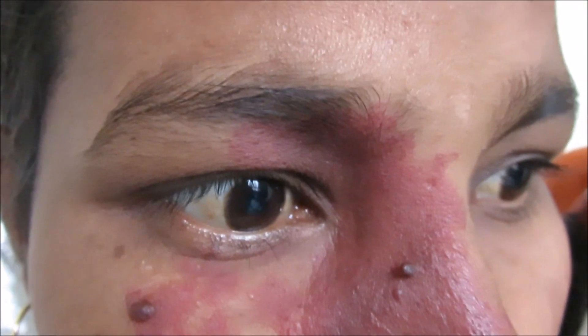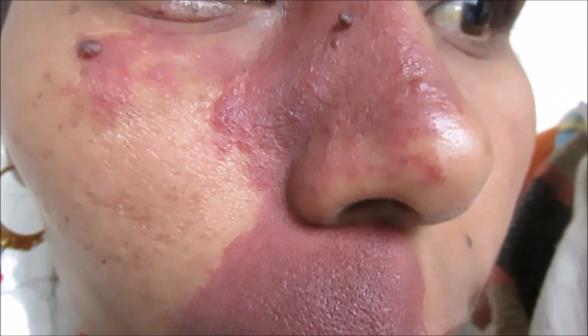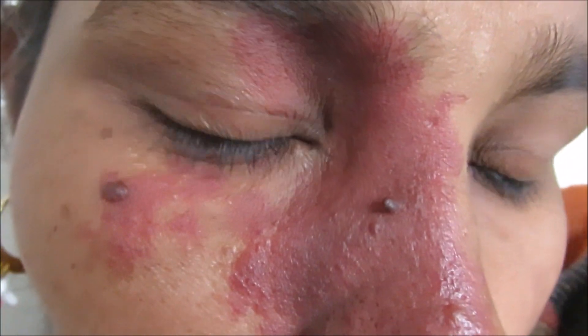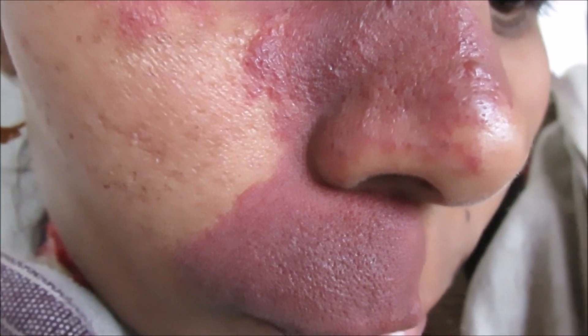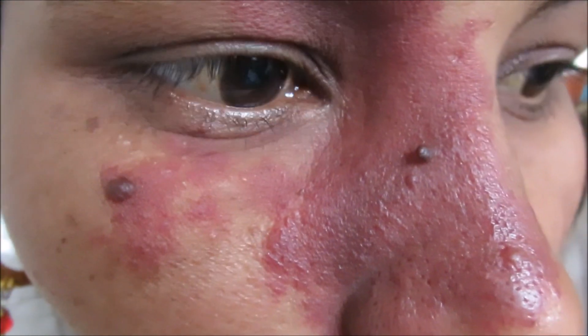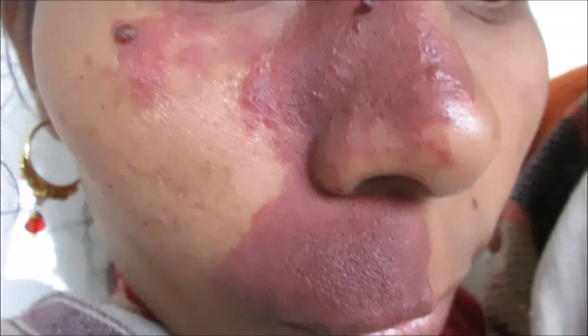So it needs to be treated. It can be treated by surgery or lasers. Sometimes when cosmetic concerns are involved, tattooing etc. could be done, but treatment should be given generally as early as possible.